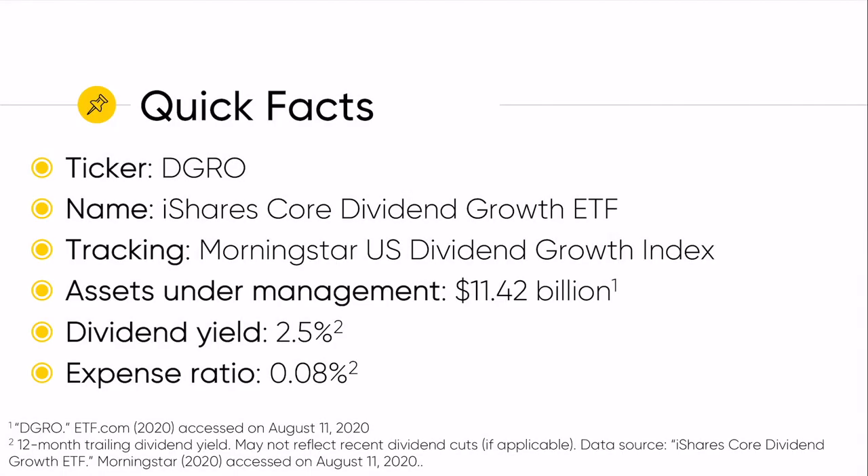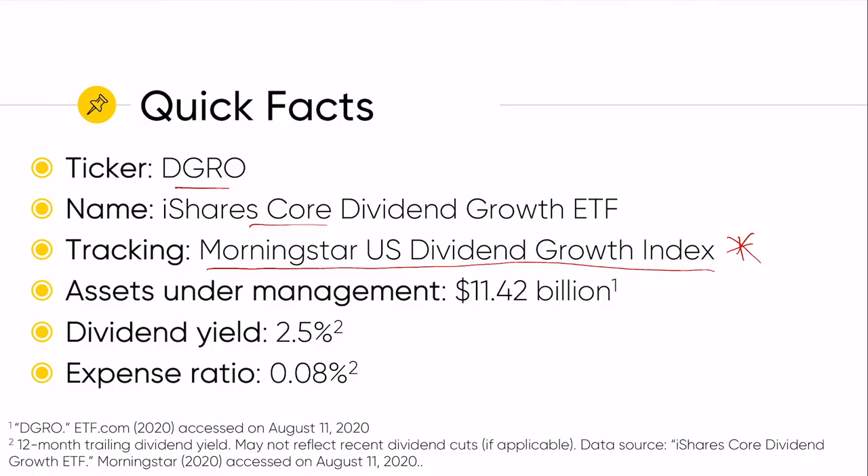Just a few quick facts. This ETF tracks the Morningstar U.S. Dividend Growth Index. We're going to spend a lot of our time analyzing how that index works, because that's really the driving factor for DGRO. The assets under management right now is $11.42 billion, so it's a pretty decently sized fund. The current dividend yield is 2.5% and a very impressive 0.08% expense ratio.